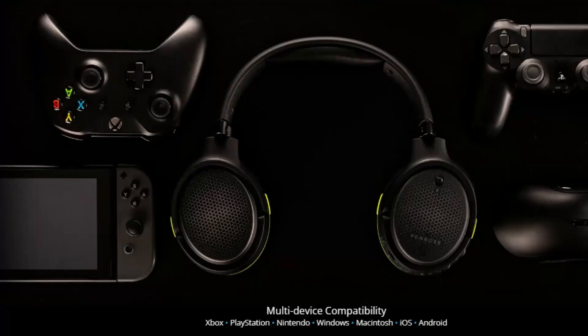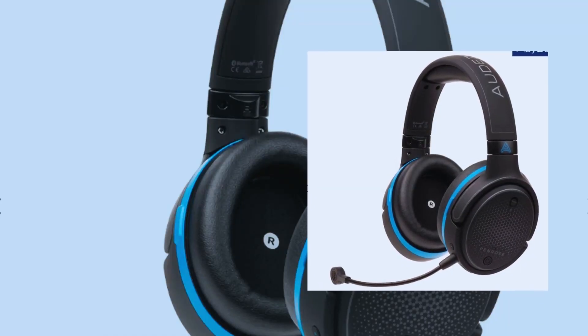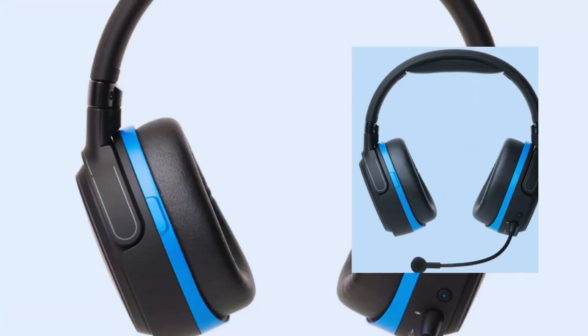The headset offers a wireless connection using either Bluetooth or a low-latency 2.4GHz wireless dongle. The Penrose comes with a detachable, broadcast-quality boom microphone that provides clear voice communication for multiplayer gaming.